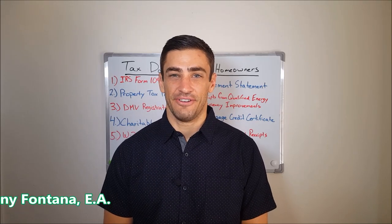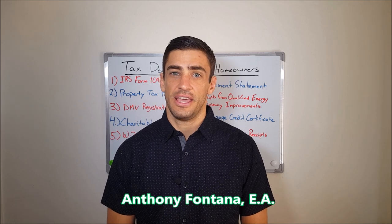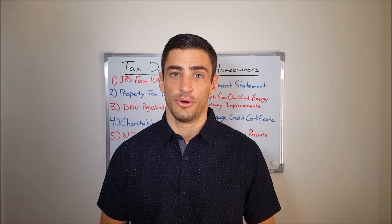Hi everyone, my name is Anthony Fontana. I'm an IRS enrolled agent with EA Tax Resolutions. Today I'm going to let you know what tax documents you will need when it comes to tax time for homeowners.